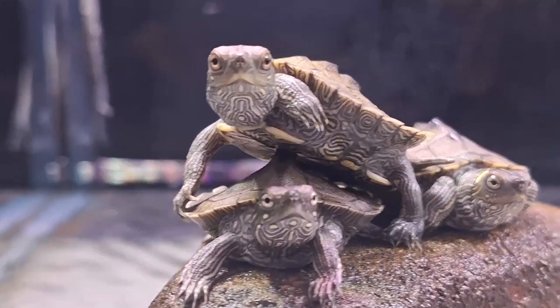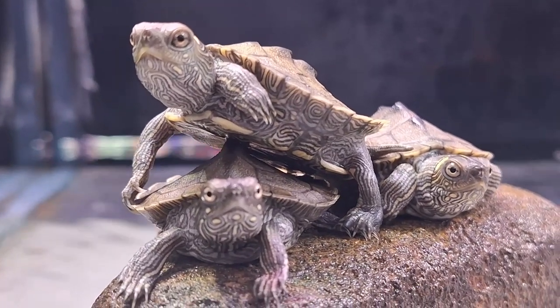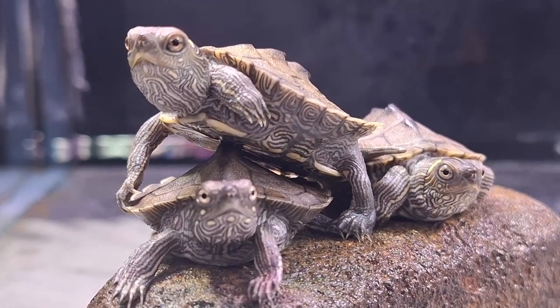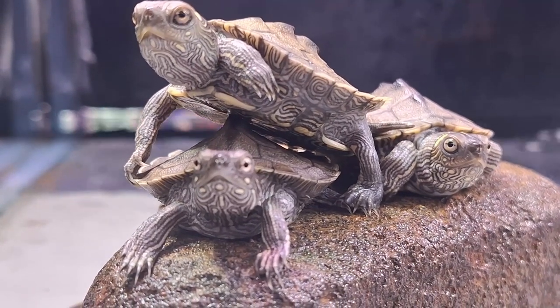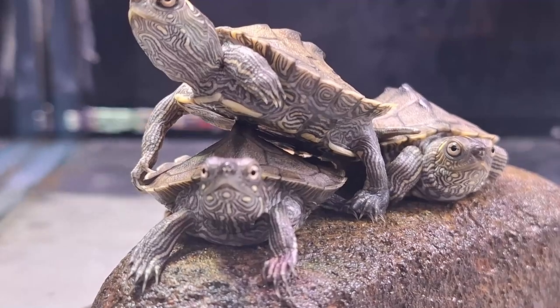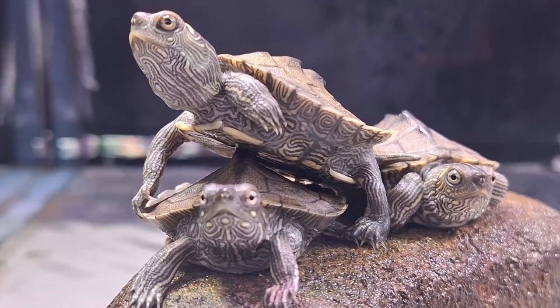And that's a wrap on our exploration of false map turtles. We hope you enjoyed learning about these remarkable reptiles as much as we did. Don't forget to like, share, and subscribe for more fascinating insights into the natural world. Until next time, keep exploring.